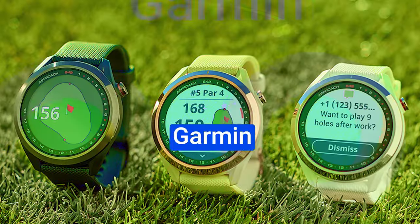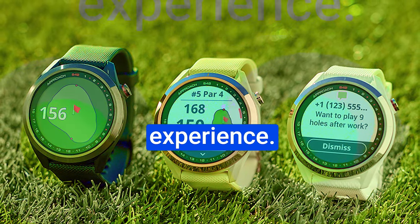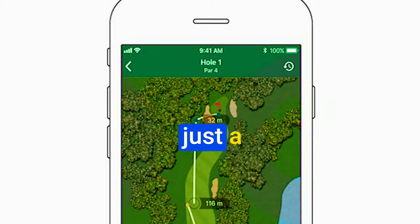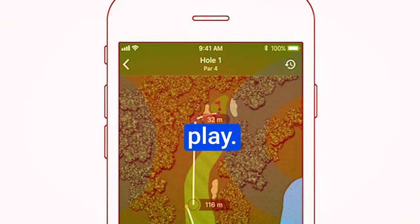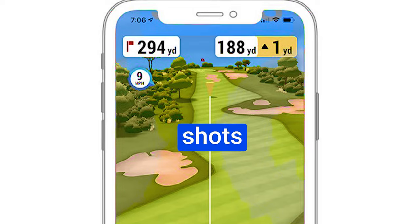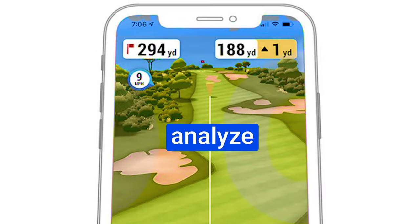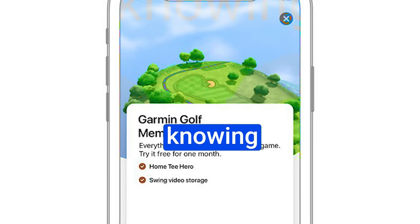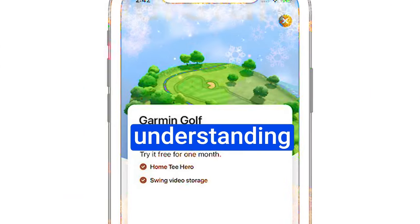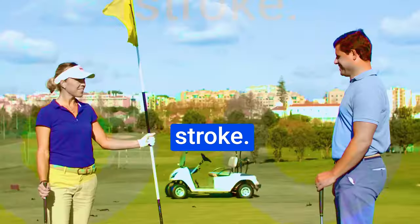Number 5: Garmin Golf App. The Garmin Golf App is a game changer set to transform your golfing experience. It's not just a watch — it's a golfing companion that revolutionizes the way you play. With the Garmin Golf App, your shots become more than just swings; they're meticulously recorded, allowing you to analyze club distances and shot trajectories. It's about understanding your unique swing dynamics, making informed choices, and refining your game with each stroke.